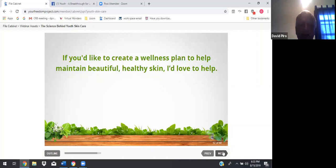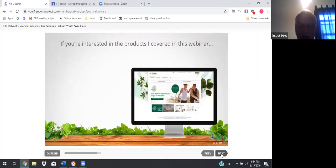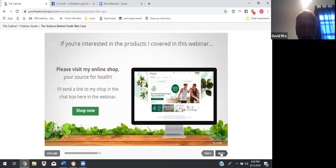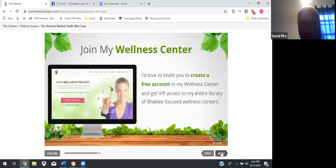If you'd like to create a wellness plan to help you maintain beautiful, healthy skin, I'd love to help. Please leave a comment in the chat box with the best time to reach you, message me on Facebook, or send me an email. If you're interested in the products covered in this webinar, please visit my online shop, Your Source for Health. I'll send a link to my shop in the chat box. Join my wellness center — I'd love to invite you to create a free account in my wellness center and get VIP access to my entire library of Shaklee-focused wellness content.